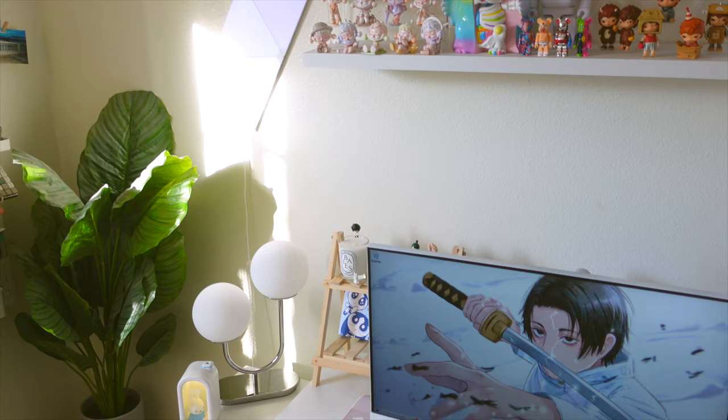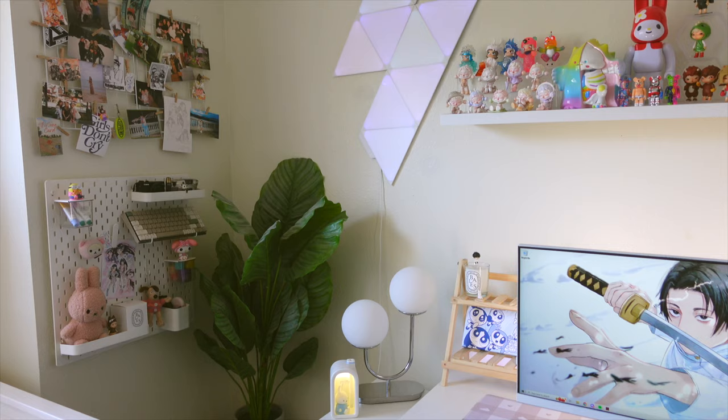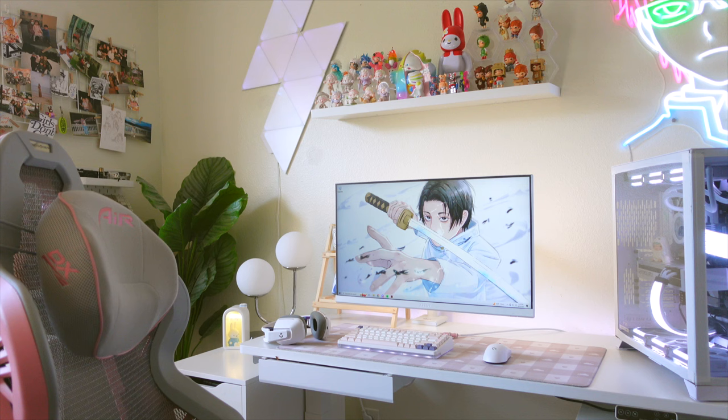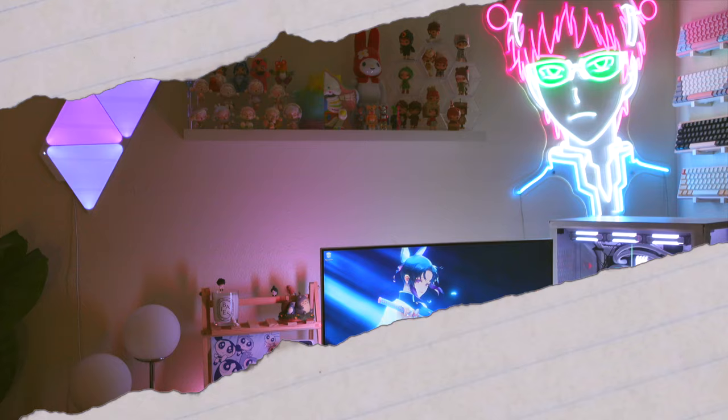I'll also insert some clips of my setup at night because everything looks really pretty at night, and I'll leave all the links to everything I mentioned down below. Thank you so much for watching today's video and I really hope you guys enjoyed the tour.